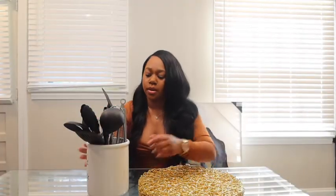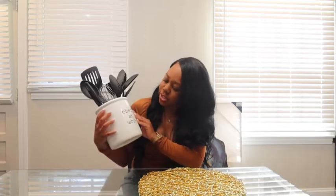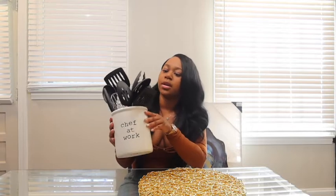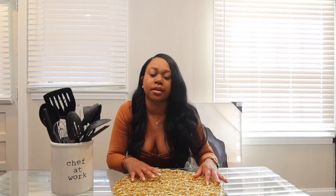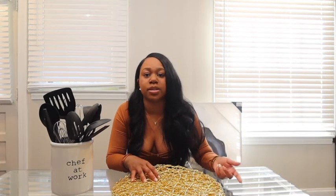Every time someone comes to my kitchen they say, 'Oh my god, this is so cute!' So I got this from Home Goods — it says 'A Chef at Work,' which is super cute. You put all of your cooking instruments in here. It's really aesthetically pleasing and it's better than just putting them in the drawers. I got this for $9.99 at Home Goods — super affordable. Simple things like this really elevate your kitchen without spending a lot of money.